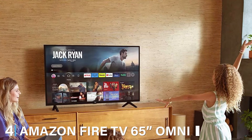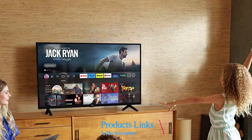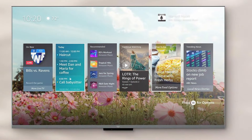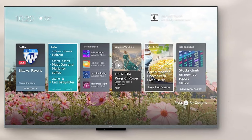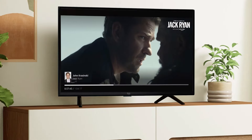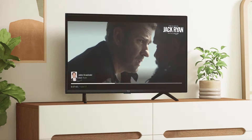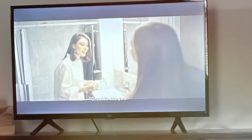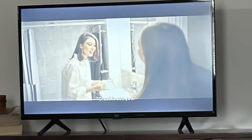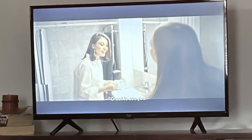The number 4 position is held by the Amazon Fire TV 65-inch Omni QLED Series 4K UHD Smart TV. This is a powerhouse in the realm of smart TVs, delivering an immersive 4K UHD viewing experience. Boasting a 65-inch display, this television redefines home entertainment with its vibrant colors and sharp contrasts. The QLED technology ensures stunning picture quality, and the integration of Amazon's Fire TV platform offers seamless access to a plethora of streaming services. Equipped with advanced voice control, navigating through channels and apps becomes effortlessly hands-free.